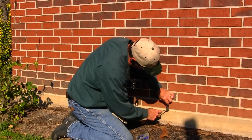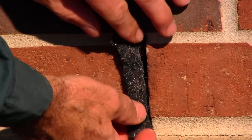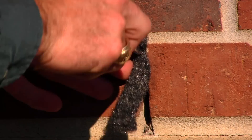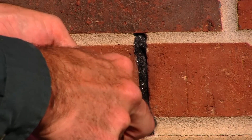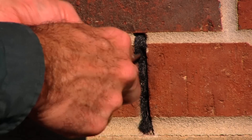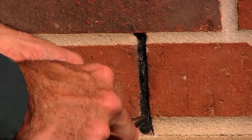As you can see, this product just goes into the weep hole. It's put in there very tight so that insects cannot get around it, but it's still loose enough to allow air to travel in and out of that wall so it can breathe and you don't end up with mold problems on the inside of the wall.